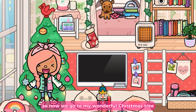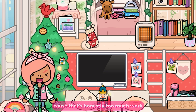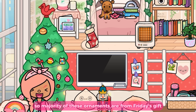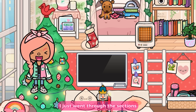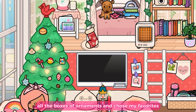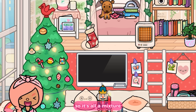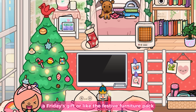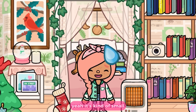Now we go to my wonderful Christmas tree. I'm not going to go through every ornament because that's honestly too much work. The majority of the ornaments are from Friday's Gift — I just went through the sections, pulled out all the boxes, and chose my favorites. It's all a mixture of Friday's Gift and the Festive Furniture Pack.